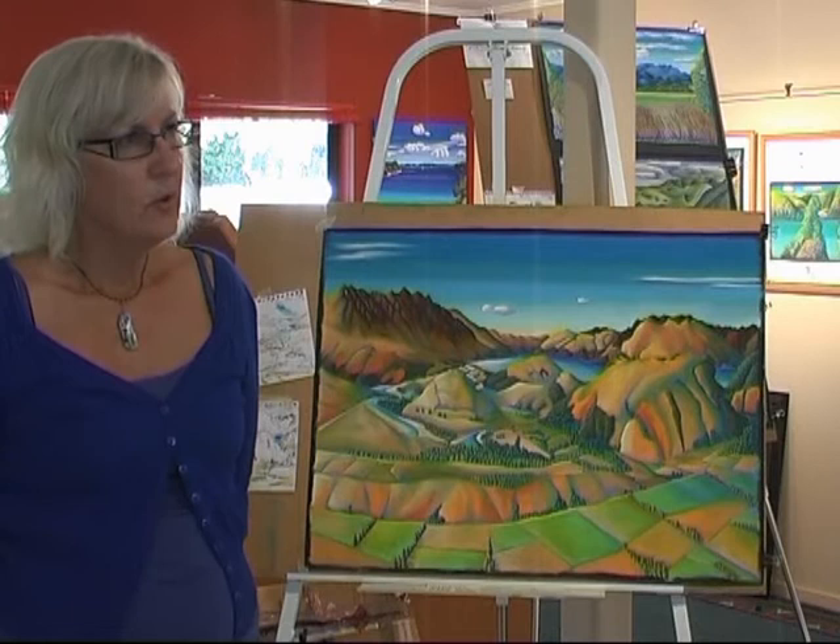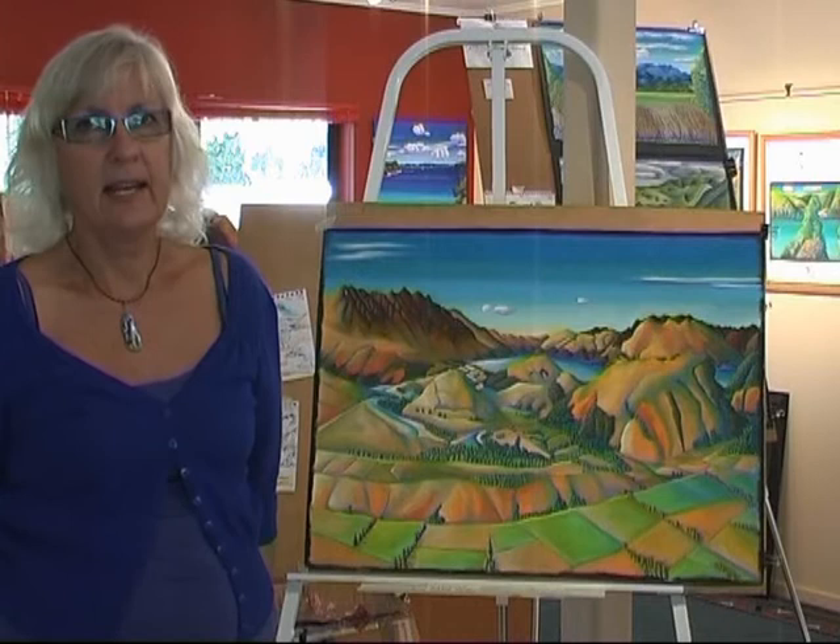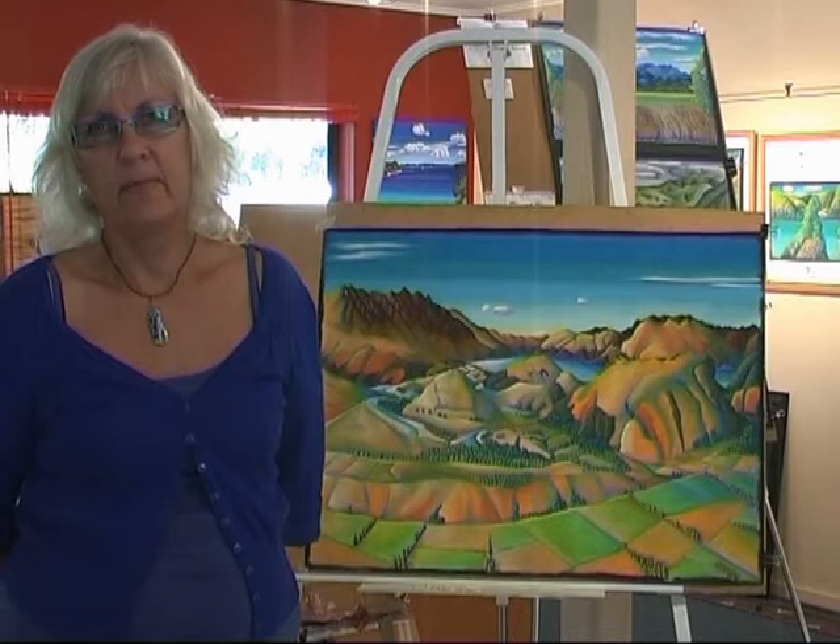I'm working with chalk pastels, which give you really intense colour, and that is just such a wonderful, versatile medium for sketching the landscape and for doing completed works later on.